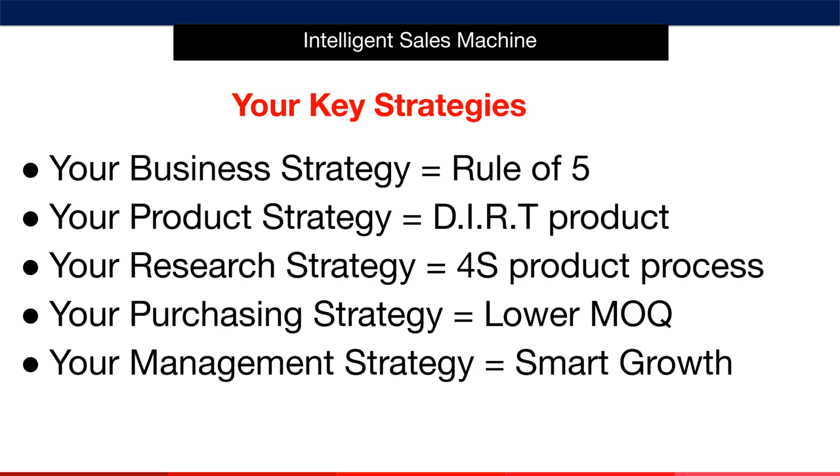Why? Because they don't create rule of five businesses. I'm sure you're beginning to see that my system really is step-by-step and everything fits together to create something truly amazing. Later in the system, I'll give you your purchasing strategy, which I call the lower MOQ strategy. As well, as you grow, I'll give you your management strategy called smart growth. This is when you get your products into stock and selling. For now, we'll break down the first three so that you can understand what they are before we dive into showing you how to implement them and get your first products into stock and selling.